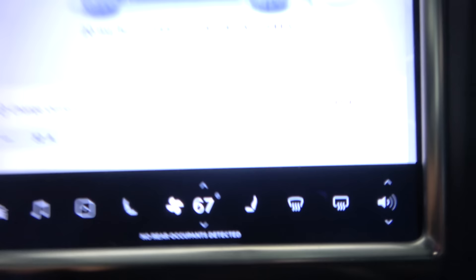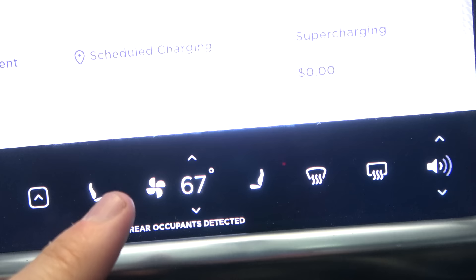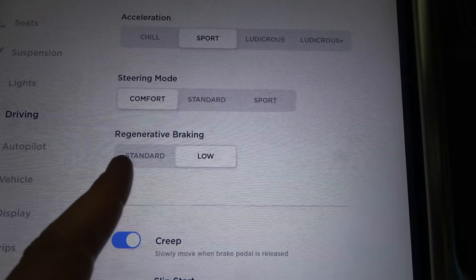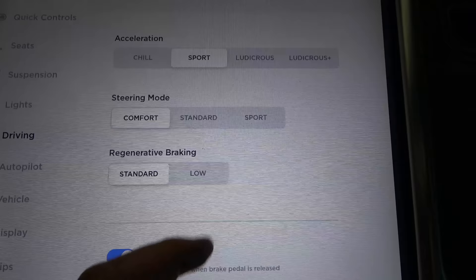There's something really weird going on with my screen right now that's actually kind of dangerous. Every time I get into the car, the settings reset to 67 degrees and fan strength seven. I like it on auto at 70 degrees. And in driving mode, I prefer standard regenerative braking and ludicrous mode. But every 20 minutes while driving, the entire screen hard resets — it goes black, the air turns off, and when it comes back on it reverts to those default settings every time.